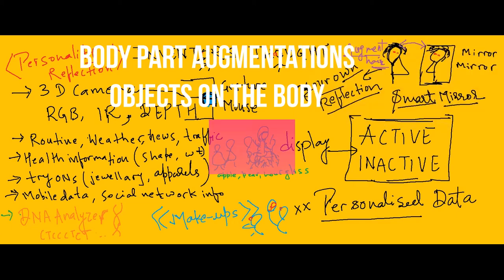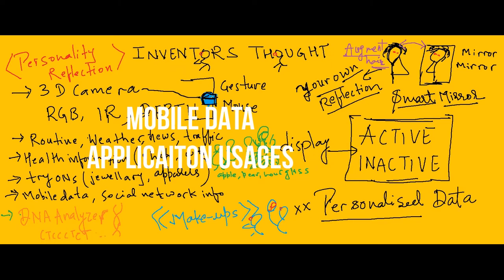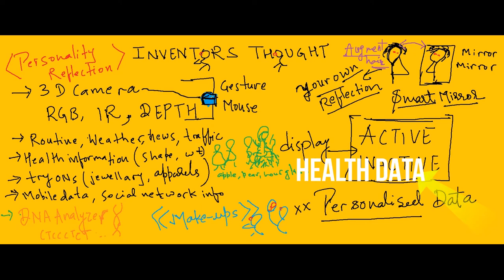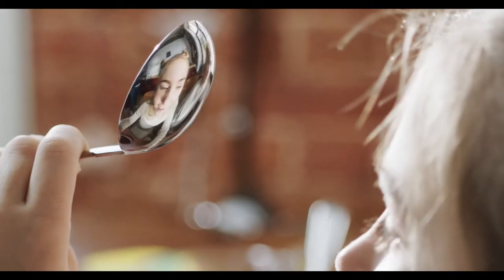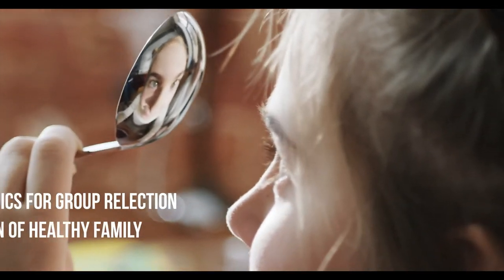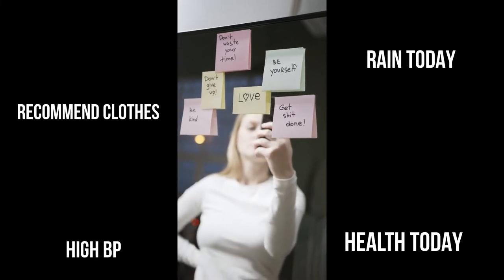4. Augmentations to change the reflection such as add-on body parts for fun. 5. Mobile phone usage. 6. Health status, reminder to take medicines, etc. 7. Disease-related diagnosis, such as blood, urine and saliva tests. There is also scope to include biometrics for changing the mirror profiles. Based on personal data, the smart mirror is able to diagnose, recommend and alert.